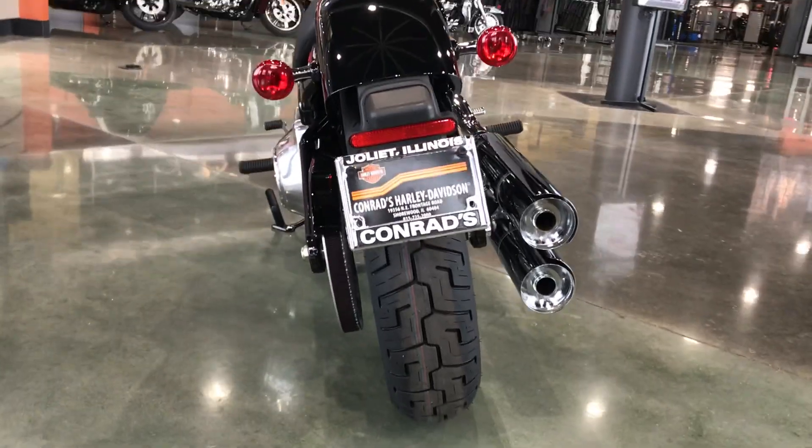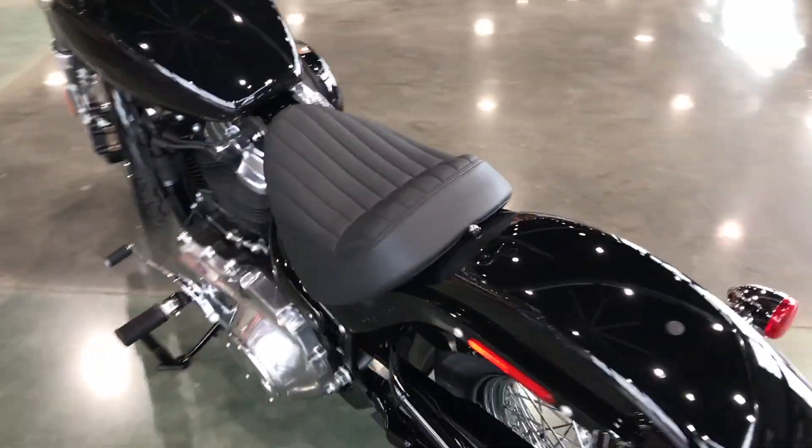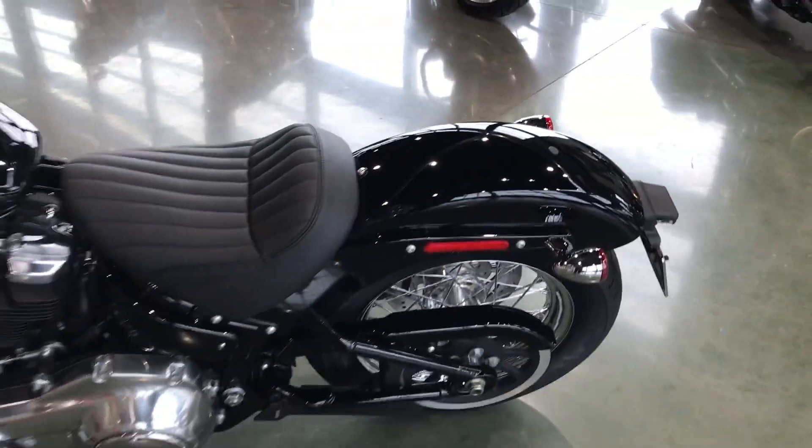A good look from the back. It has a solo seat, but you can add a passenger seat on there.